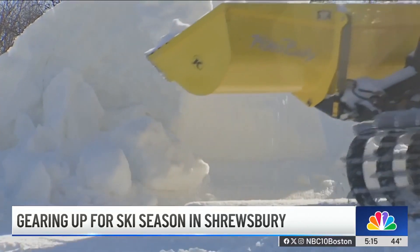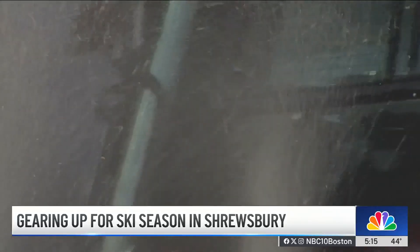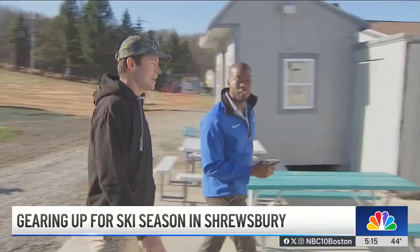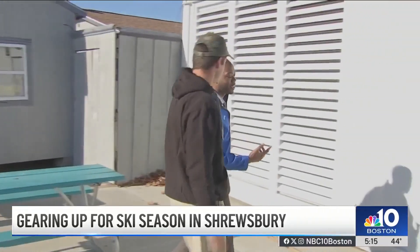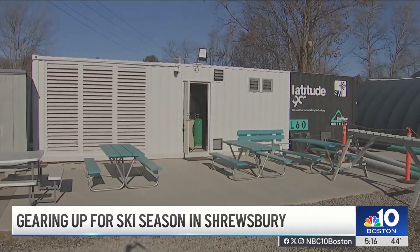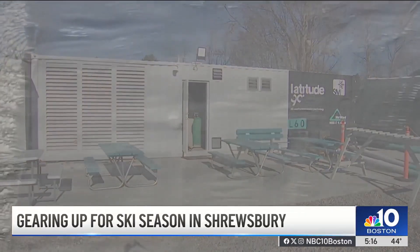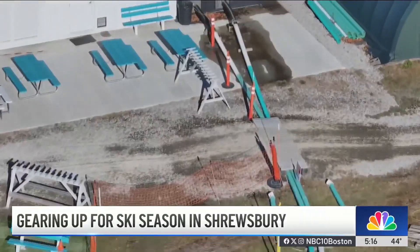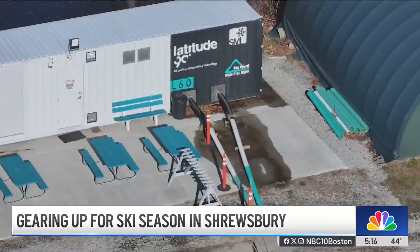Snowmaking when it's 75 degrees out is no easy feat. This is where the magic happens. How the snow gets produced is proprietary, but operations manager Mikey LaCroix says this Latitude 90 system is basically like a giant fridge housed inside this 40-foot-long shipping container. Water gets pumped in the inside of this drum, it freezes almost instantly, then gets broken up and shot out.